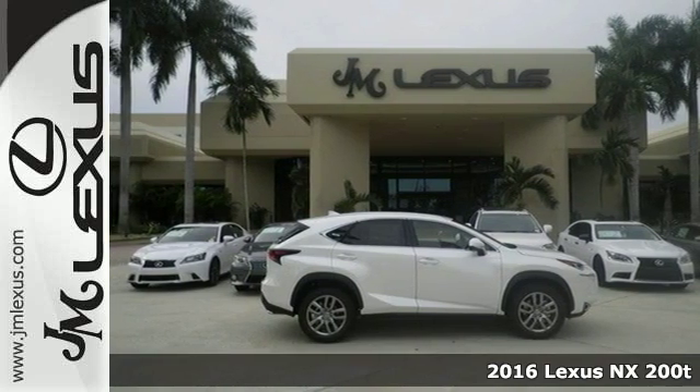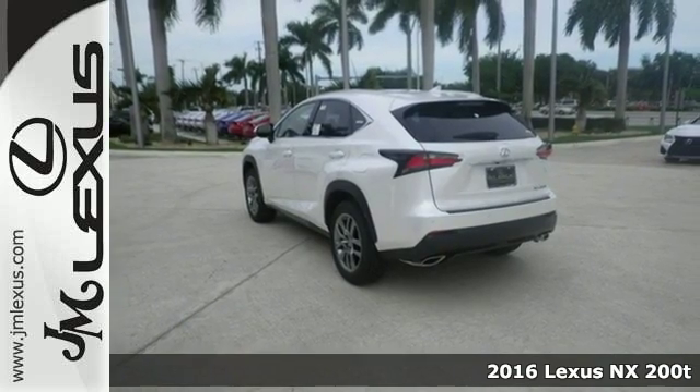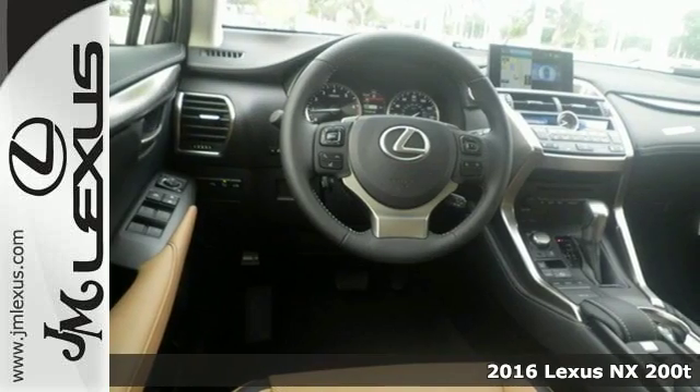Here's a 2016 Lexus NX 200T. The exterior design ignites your passion for driving, and Smart Access gets you on the road in a flash.